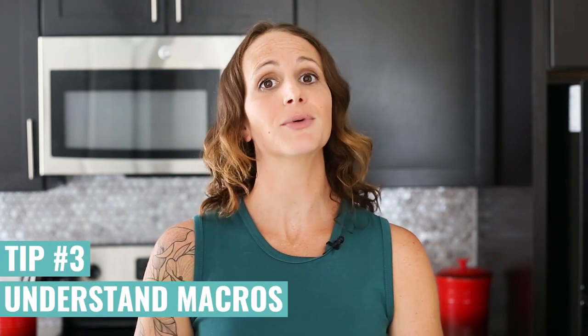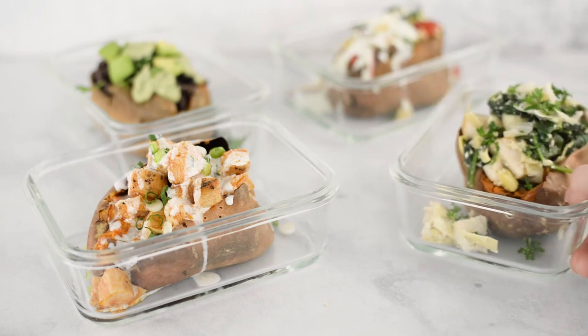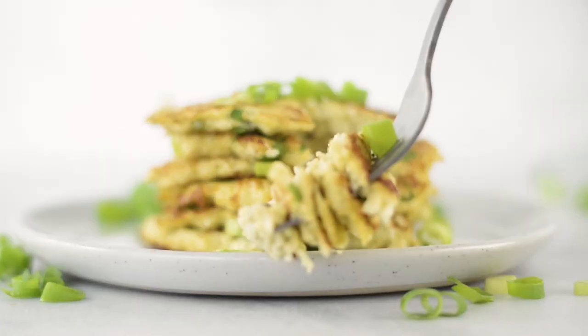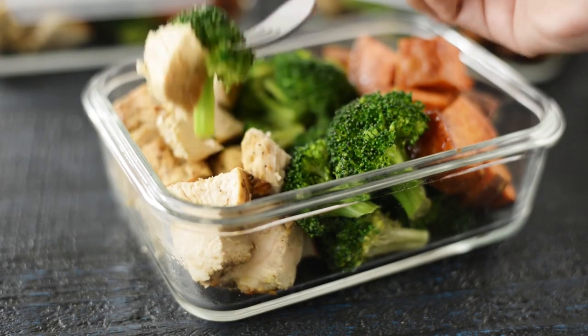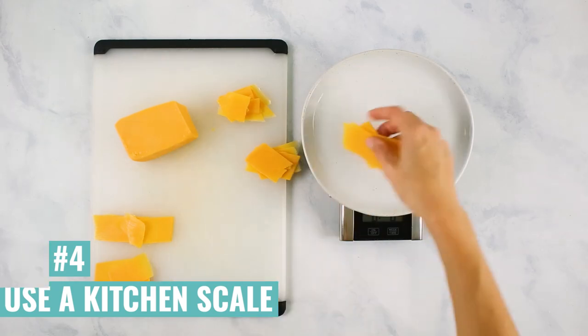Another important tip is to understand macros — breaking down what's in your food and understanding why a well-balanced meal is well-balanced. You've got to pay attention to the proteins and make sure they're lean, have your carbs be complex not simple, and be heavy on the veggies. A kitchen scale is a super helpful tool; they're not expensive and they'll help you understand how many ounces of meat you're having to stay on track with your macros.